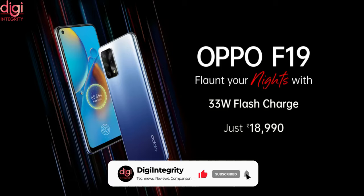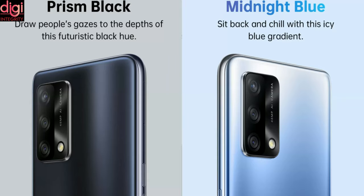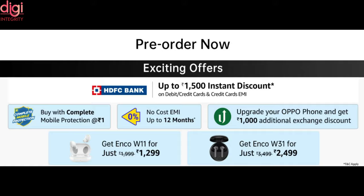Oppo F19 price in India is Rs 18,990 for the 6GB RAM and 128GB storage model, and it will be available in Prism Black and Midnight Blue color options. You can pre-order the phone now and the first sale is on April 9th.